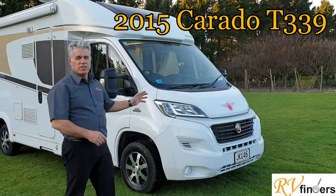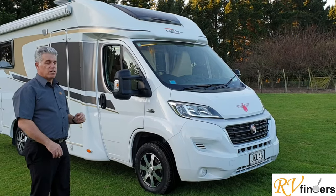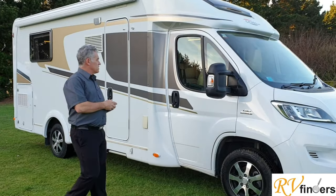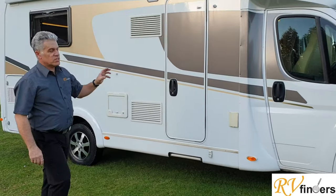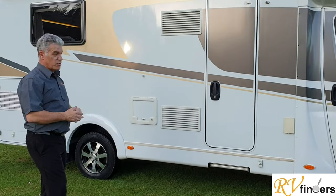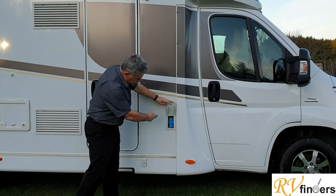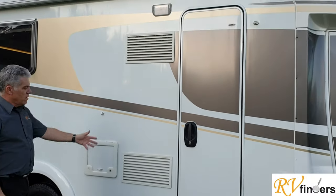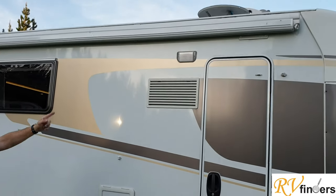It is a Corrado, built on the 2.2 litre Fiat engine and chassis — a German make. Follow me: it's 130 horsepower, 2.2 litre, with really nice decals. The reason for the price of these vehicles is the manufacturing process — the quality is really good. Over here it's got a lot of extras; we'll get to that in a moment. That's your power point, your 240 outlet.